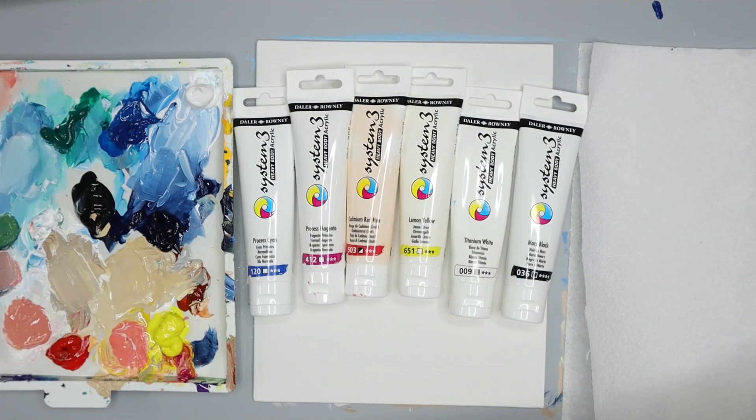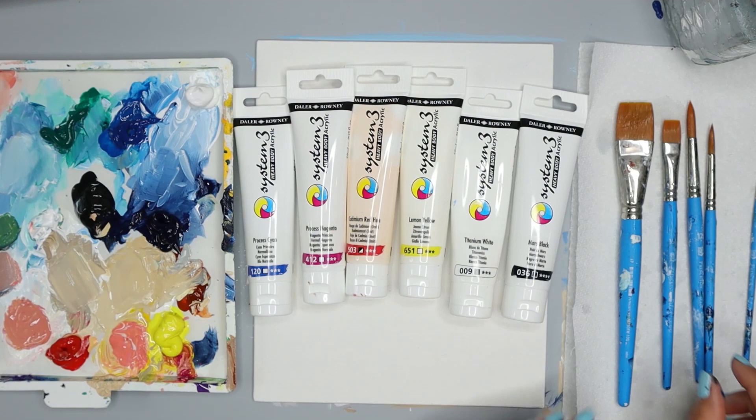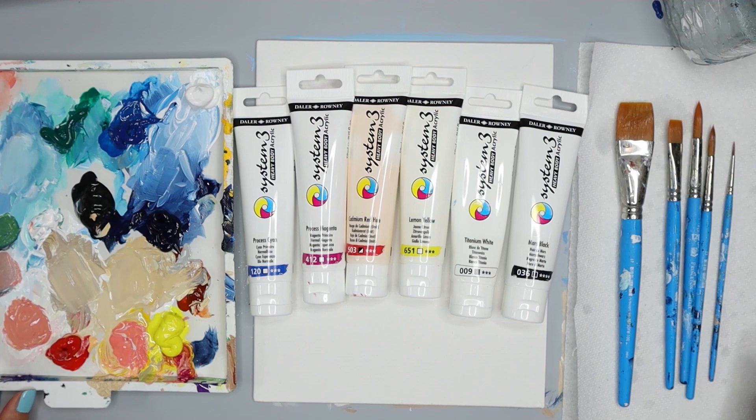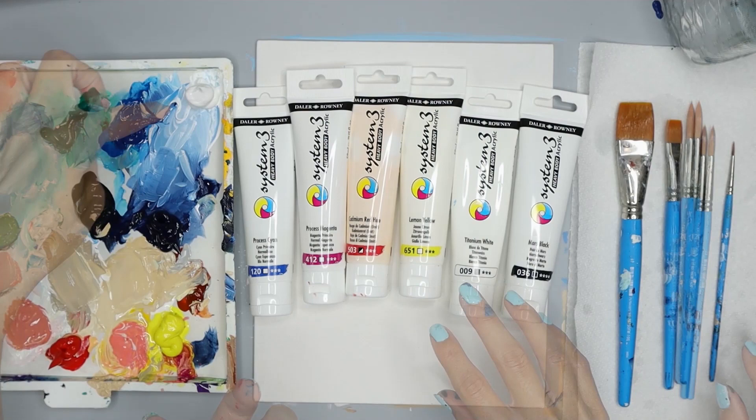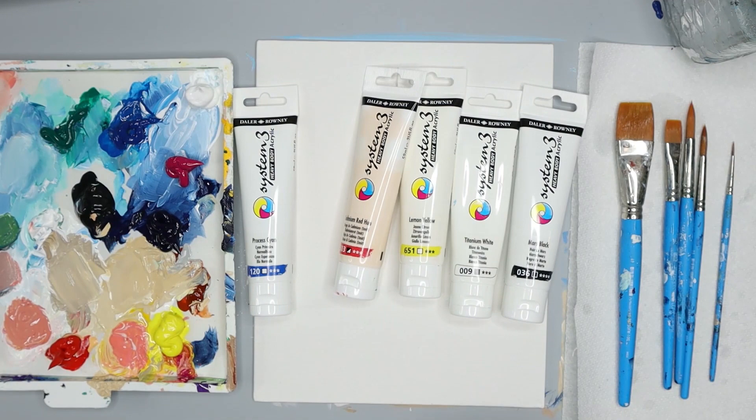Let's begin with our basic supplies. You just want to have a surface to paint on, your paints, your paintbrushes, some water, and a paper towel. I have colors already on my palette from previous lessons because this palette keeps my paints wet — that was discussed in the first lesson. If you want to put new colors on your palette, that's fine. We're just using the colors I have listed, so I'm going to add magenta to my palette right now. If you don't have these colors, go ahead and add them now and then we can begin.